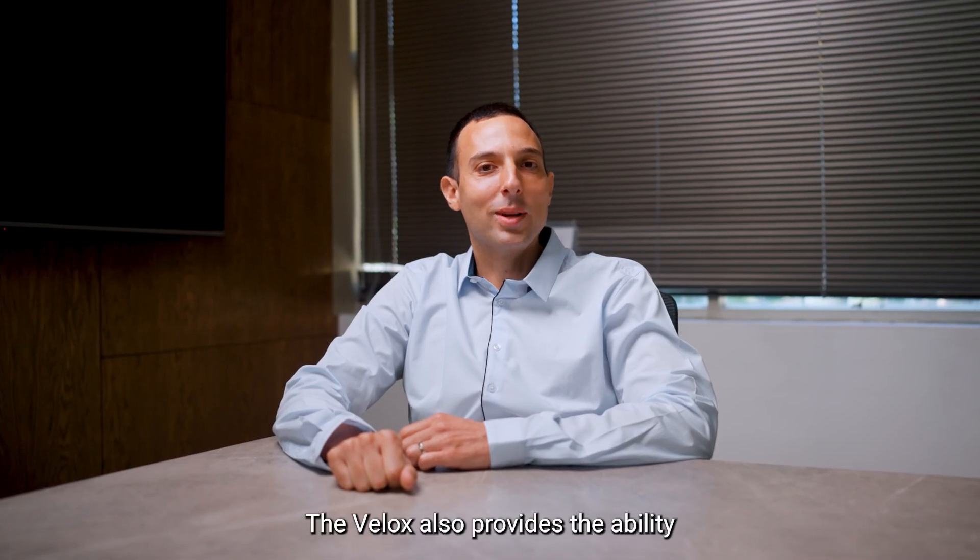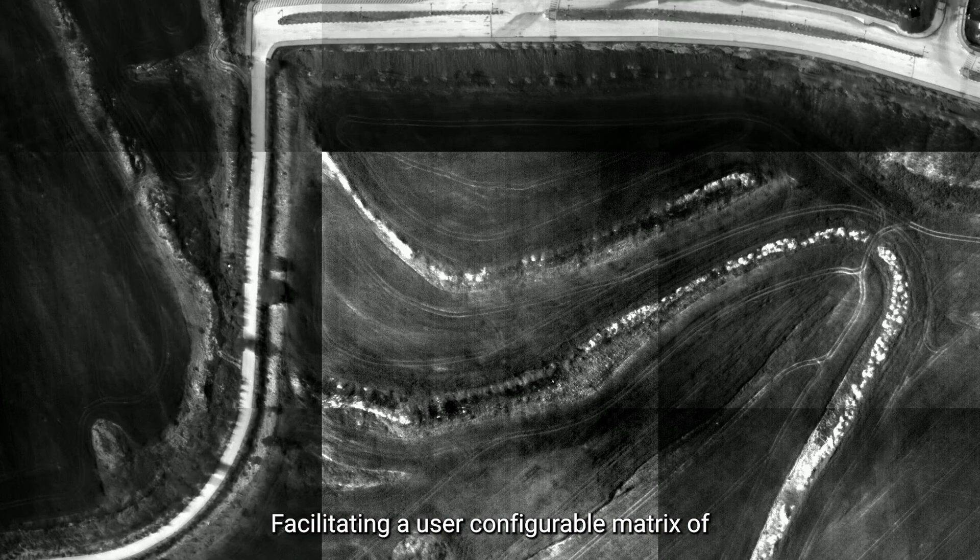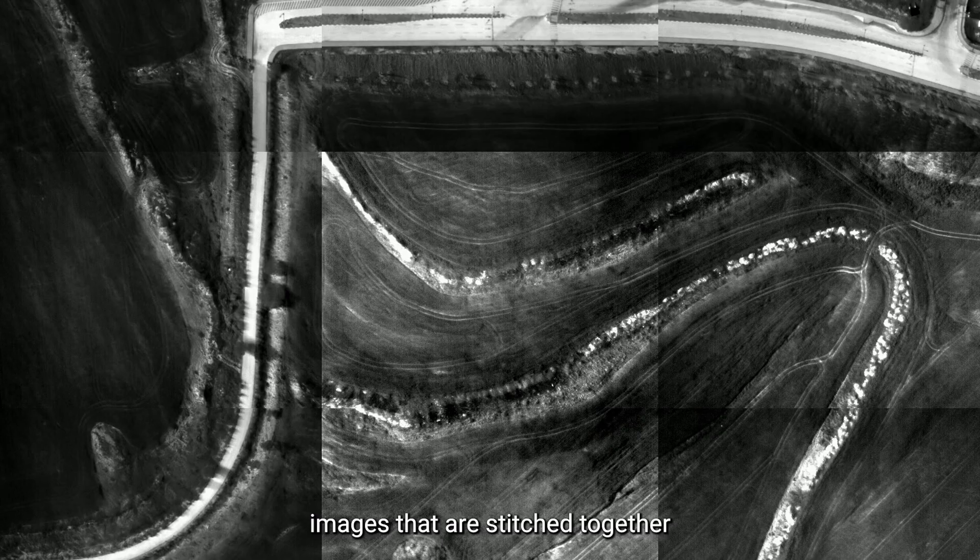The Velox also provides the ability to capture six full field of views per second, facilitating a user-configurable matrix of images that are stitched together — 2x2, 3x3, 1x6, etc.